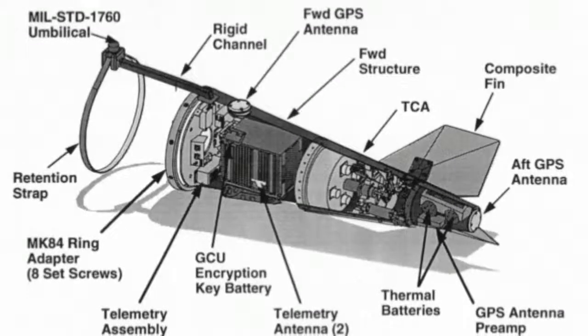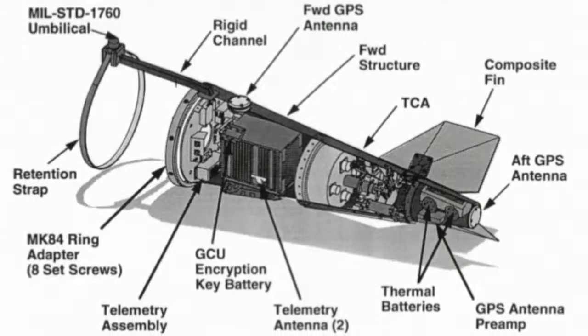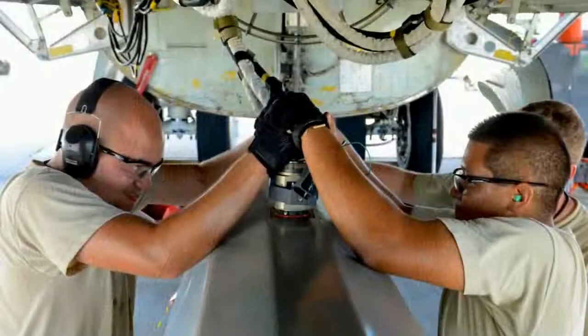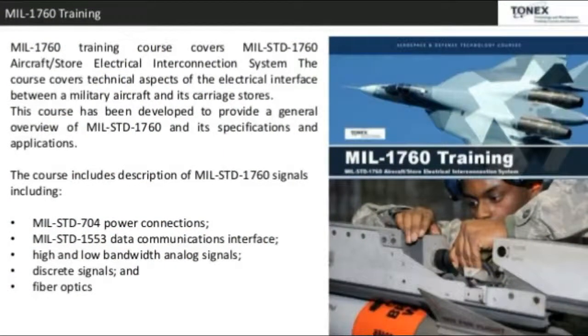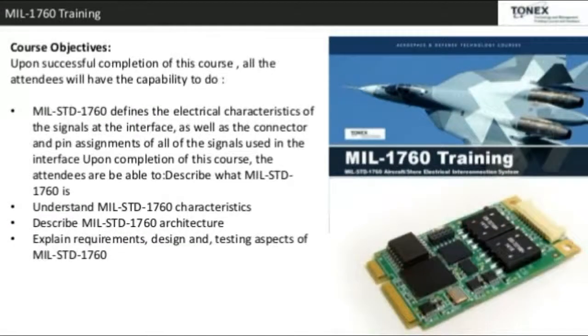The course includes a description of MIL-STD-1760 signals, including MIL-STD-704 Power Connections, MIL-STD-1553 Data Communications Interface, High and Low Bandwidth Analog Signals, Discrete Signals, and Fiber Optics.